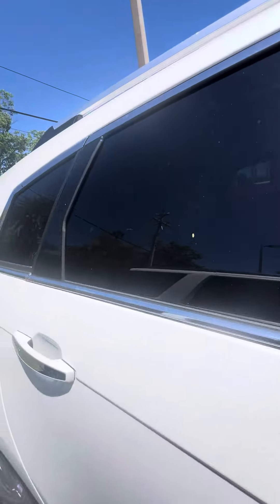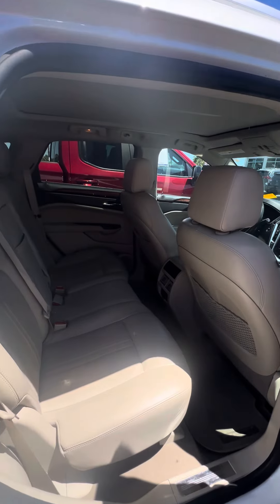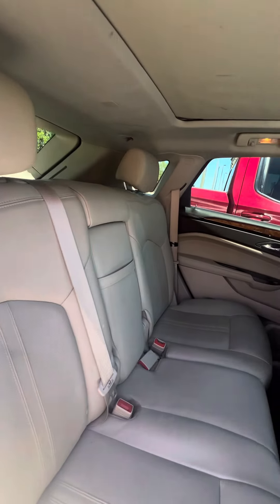This vehicle is getting ready to go through our detail department, but I want to give you an opportunity to see the vehicle. Heating and cool vents in the back, power windows in the back. No damage to the back row.